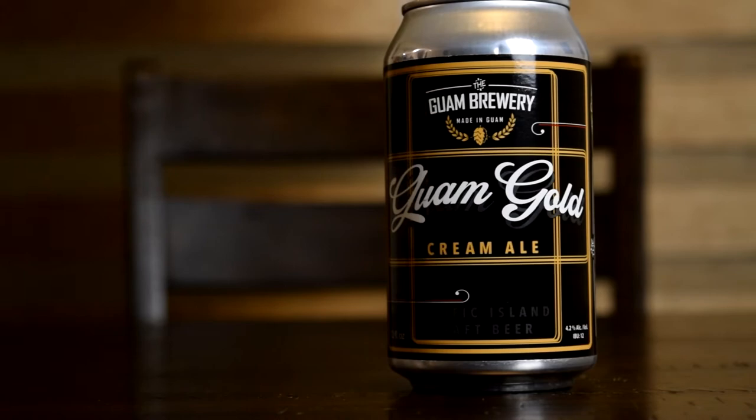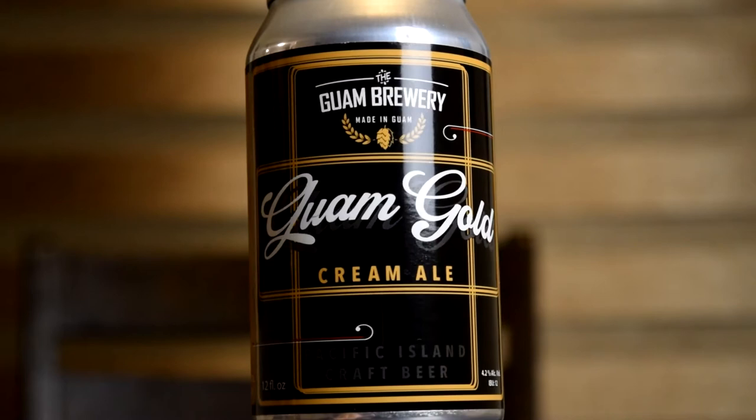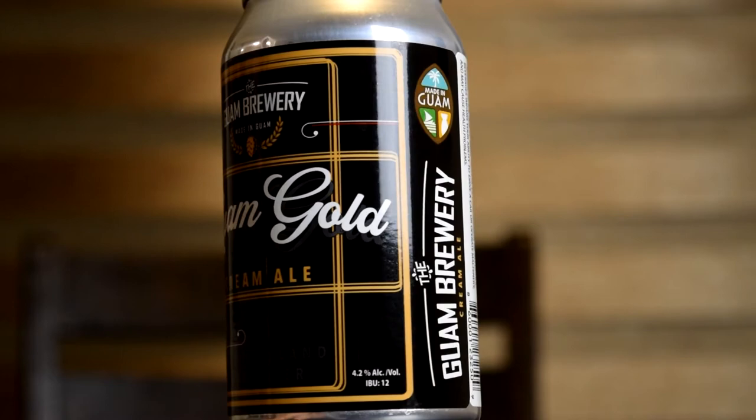I did just do a cream ale — it was the Island Colada, a coconut and pineapple cream ale — but this one has no other adjuncts added, no fruit or anything. So this is going to be a nice baseline cream ale, you could say. Cream ale is number two on my styles list, so I'm hoping this lives up to the style hype, at least my style hype.